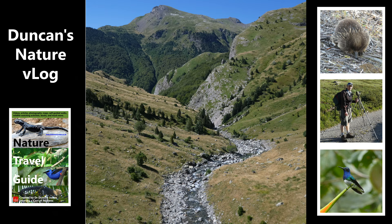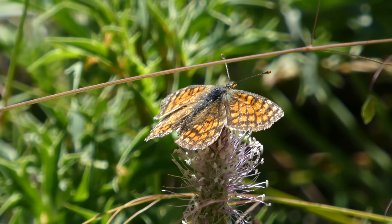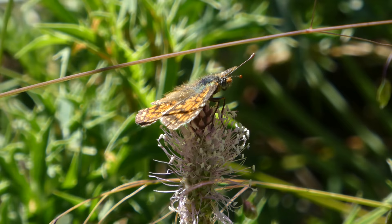So now I'm going right up high into the mountains, above the trees, and I saw some fantastic butterflies. I saw this heath fritillary, or it was possibly a similar species, and there's a marmot briefly calling in the background.